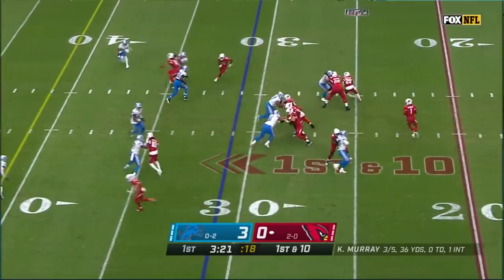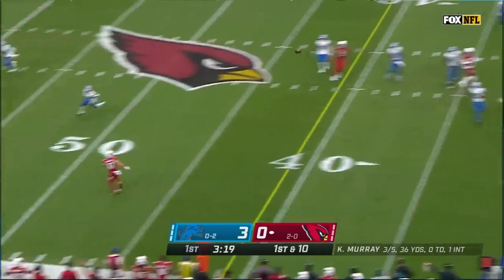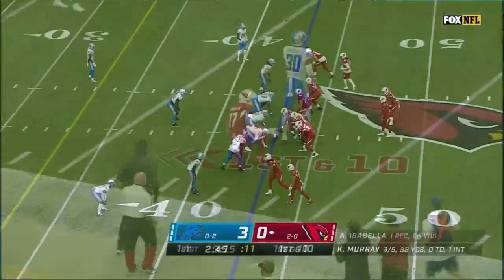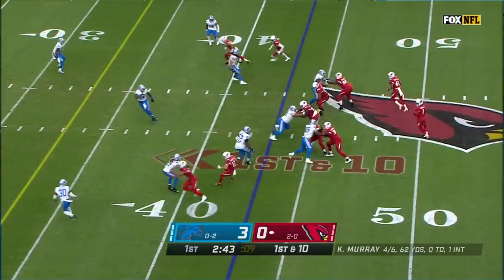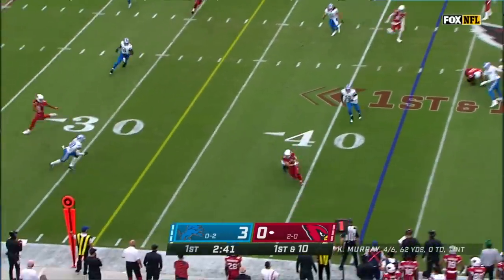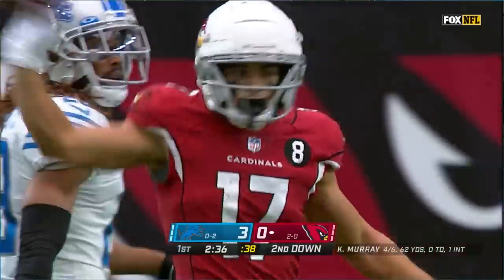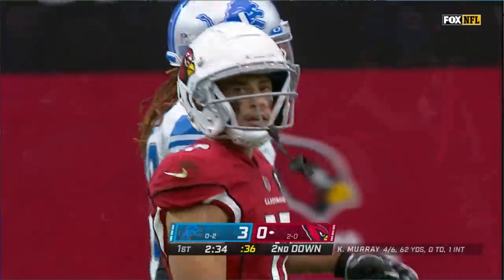Ball at the 31, first down, going to the air again, with time again, and he has a target, and the pass is caught by Andy Isabella. Murray still throwing, and he completes the pass to Isabella, and he is tackled by Darrell Roberts for a short gain.